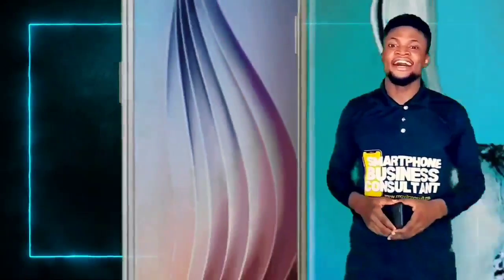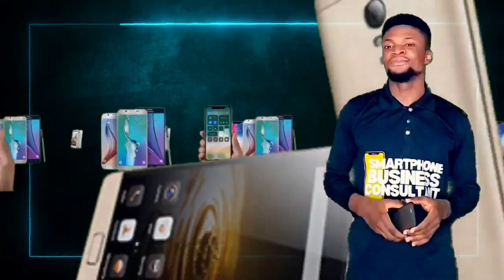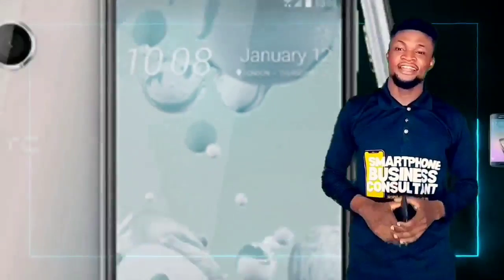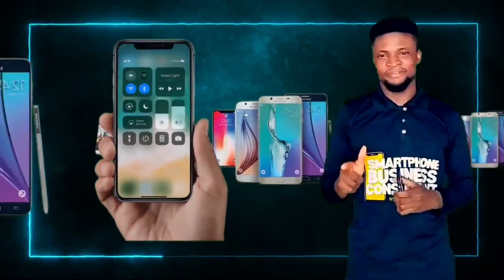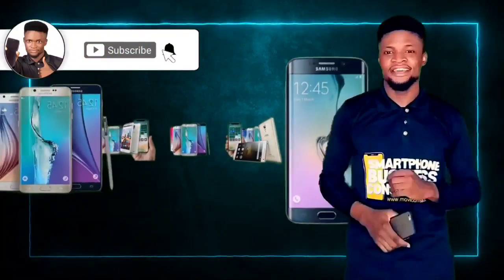If smartphones are regarded as one of the major sources of distraction, then learning how to use your smartphone productively is very important. On this channel, we teach everything about smartphone productivity and profitability. If this is the kind of video you want to keep receiving, hit the subscribe button down below.